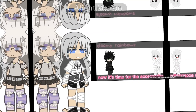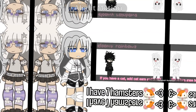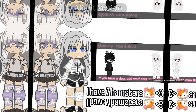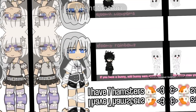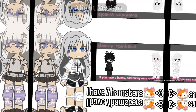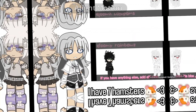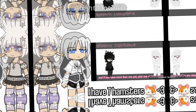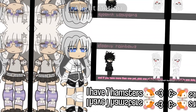Now it's time for the accessories. If you have a cat, add cat ears and a tail. If you have a dog, add wolf ears and a tail. If you have a bunny, add bunny ears and a tail. If you have anything else, add elf ears. If you don't have a pet, add headphones. And if you have more than one pet, pick one of the options.